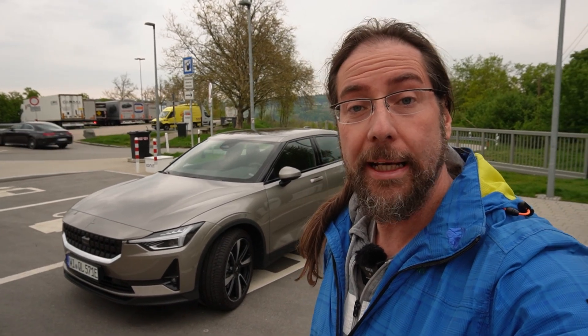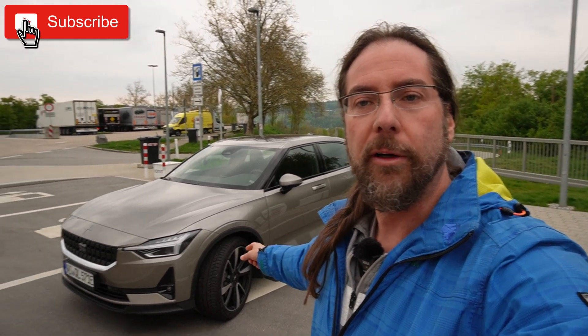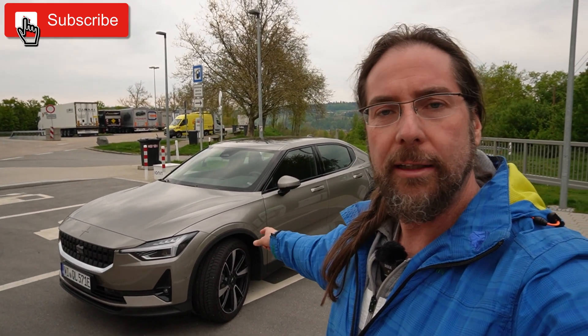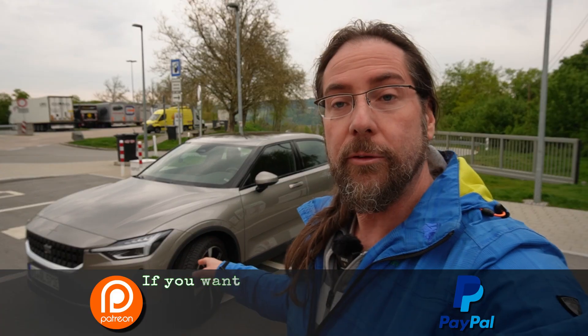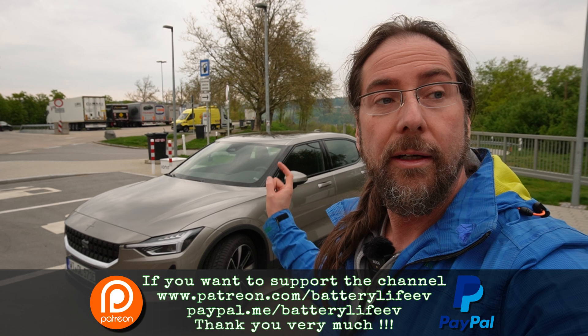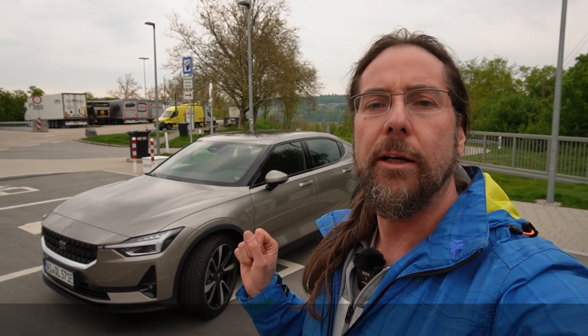Hello everyone, thanks for hanging out with me. I have here the Polestar 2 long-range single motor. A few specs: 78 kilowatt-hour battery, 75 kilowatt-hours usable, front-wheel drive 170 kilowatt. WLTP range is around 450 kilometers, 0 to 100 kilometers per hour in 7.3 seconds.